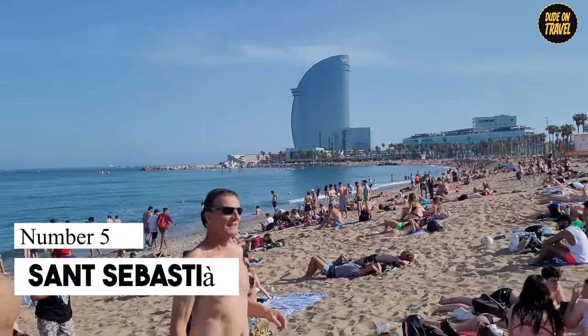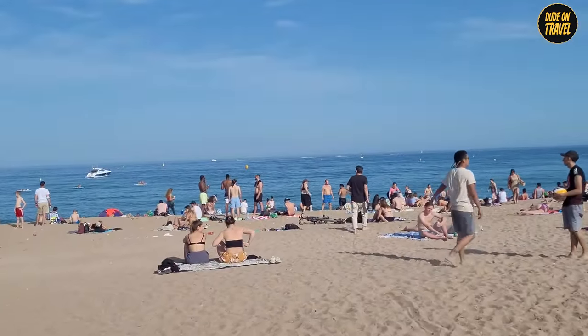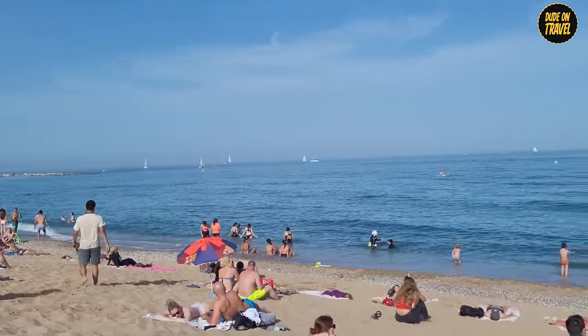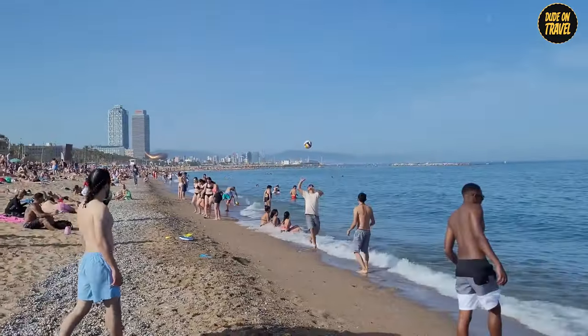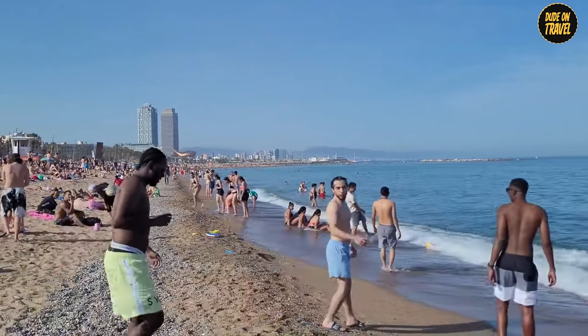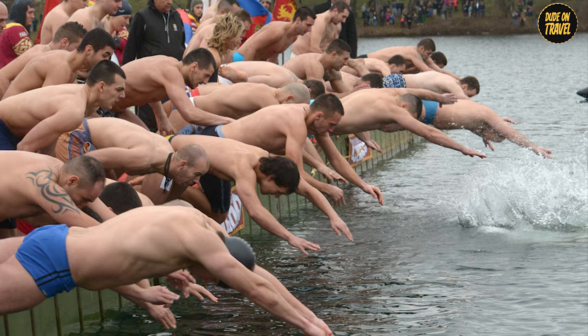Number 5: San Sebastia. Next stop, San Sebastia — the granddaddy of Barcelona's beaches. Stretching a whopping 1,100 meters, this beach is like a living history book with a suntan. Just a flip-flop away from the town center, it's where the past meets the present. Did you know San Sebastia was the first beach in Barcelona to say yes to mixed-gender swimming? Talk about a trailblazer.